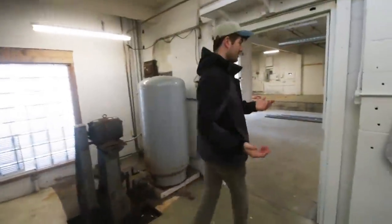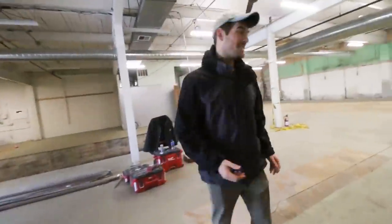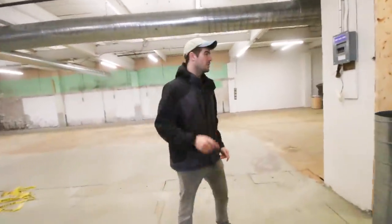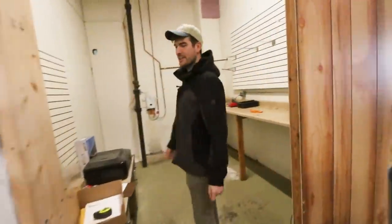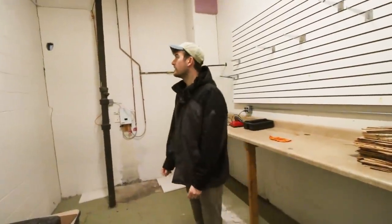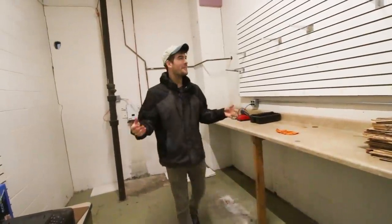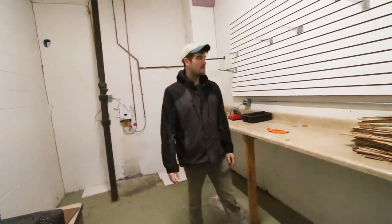That basically brings us back full circle to where we started - the whole thing is a giant horseshoe. And then there's one little office that I don't really have a defined use for yet - maybe this might be like a meditation room, or maybe we'll turn it into a little yoga studio or something. We don't really have a need for this room right now, but I thought I'd show you.